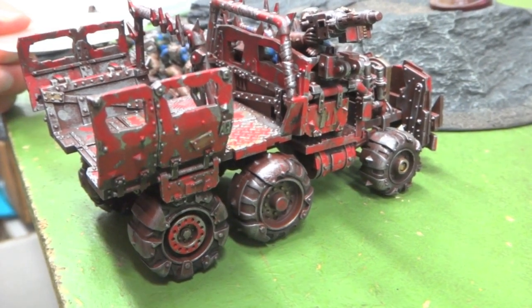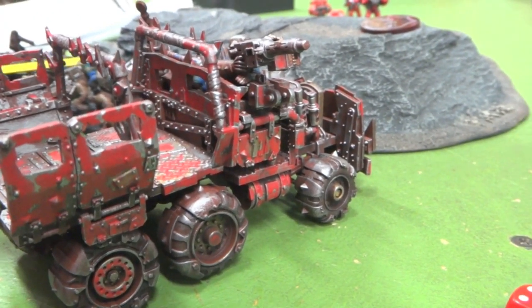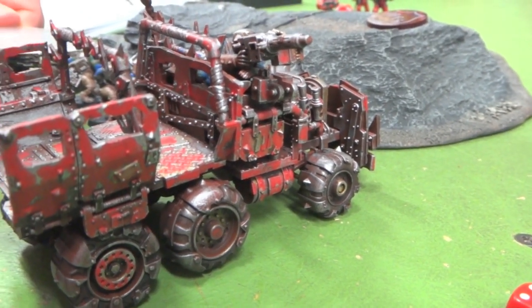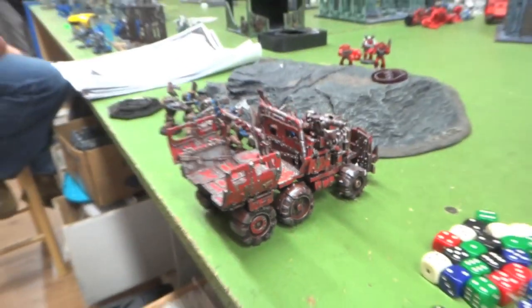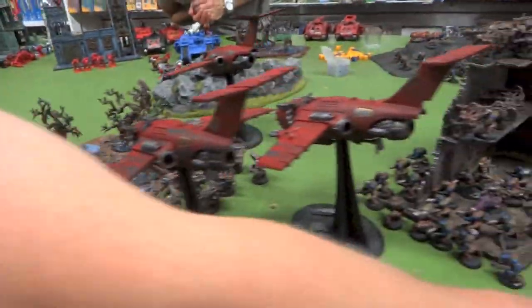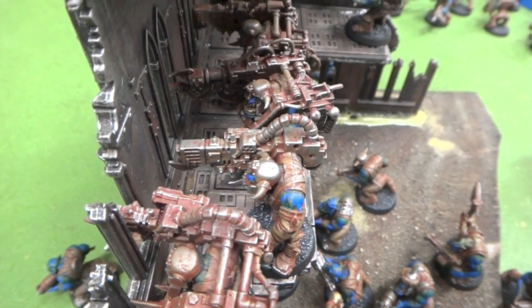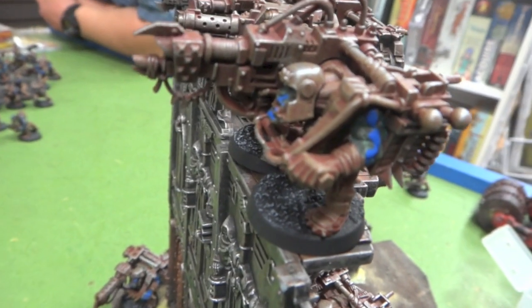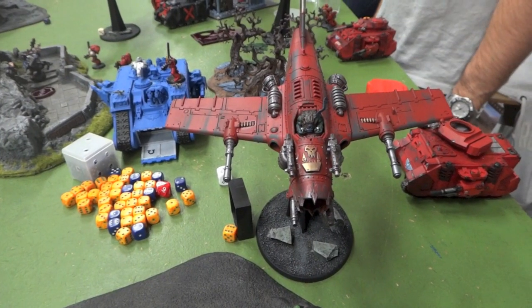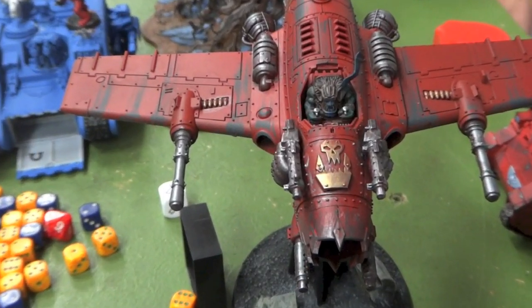Any complaints, anything? No, I'm happy. They did it exactly how I wanted and I'm pretty happy with it overall. Thanks again Eric for letting us see your army — I enjoyed it. And I know we have another painter in house doing a project for you, right? Yep. What is it? That's going to be my Tyranids. Oh, so you've got Tyranids coming! Alright guys, take care.